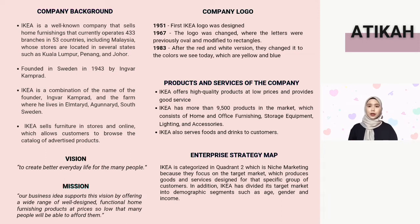The products and services offered by IKEA are high quality products at a low price, providing good service as well as a landscape design that makes the customer experience enjoyable. IKEA has more than 9,500 products in the market, which consist of home and office furnishings, storage equipment, lighting, and accessories.